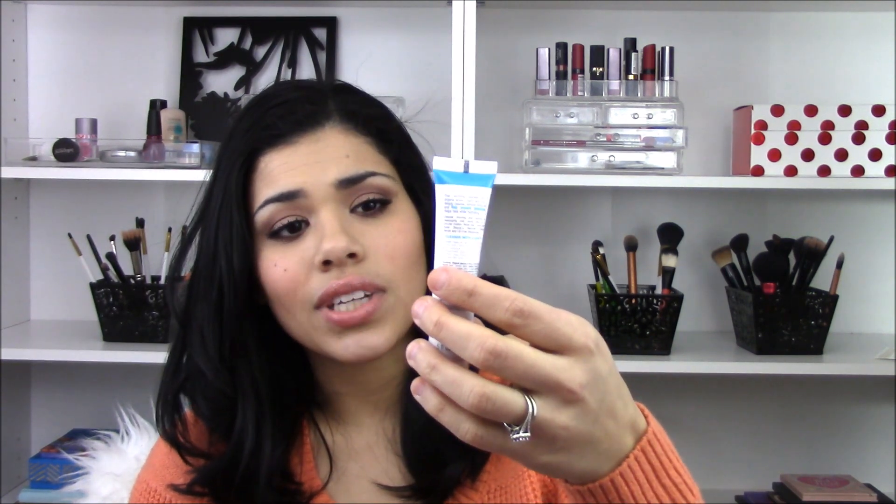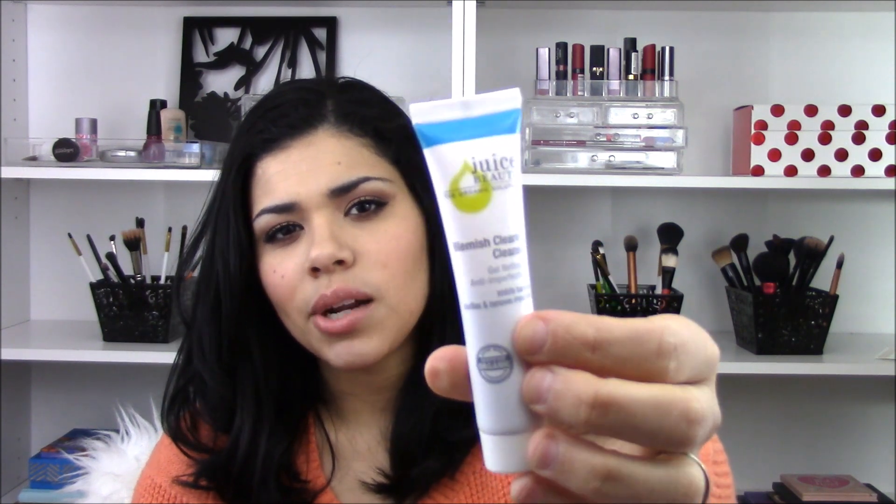The next thing is a body wash from Spa Therapy — Gilchrist and Soames. I've never heard of this brand but it is just a body wash. I do use body wash daily when I shower, so I guess that's a good thing. The next thing is Blemish Clearing Cleanser from Juice Beauty, and it's organic. I feel like I get something organic in almost every box. It's just a daily type of cleanser, and I cleanse my face every single day, so I'll probably use this.